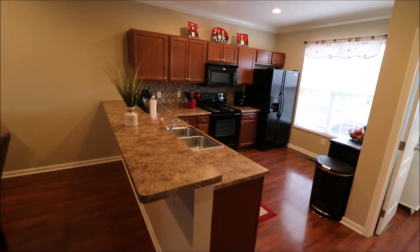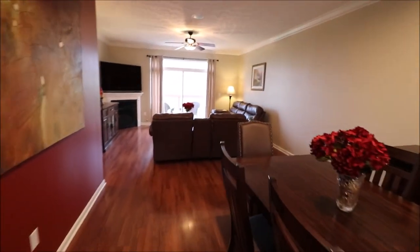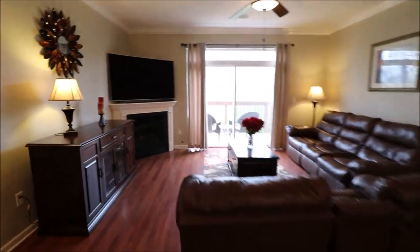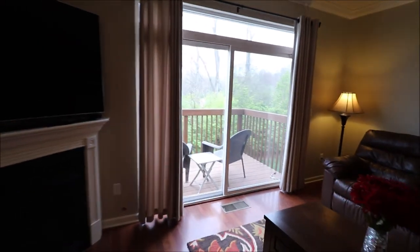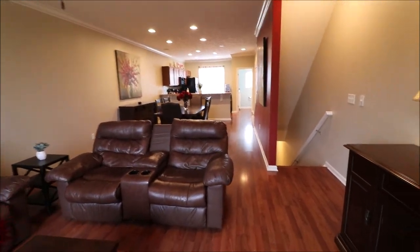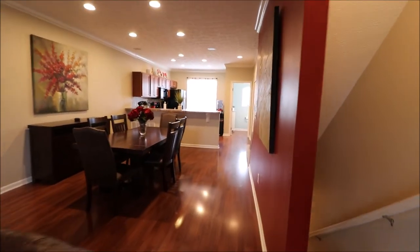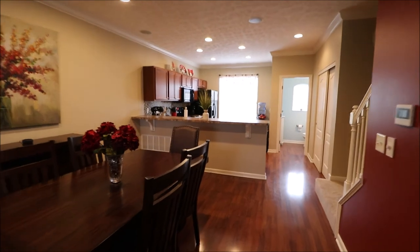Thanks for watching our video. If you have any questions about this home or if you'd like to see it in person, feel free to give me a call or give your realtor a call — I'm sure they'd be happy to show you. This is a very unique home. Not many places like this you'll ever see, especially in the Dayton area. I've seen more homes like this in Cincinnati, but really not too much in Dayton. So if you're looking for something unique, here's your opportunity — give us a call, we look forward to talking to you.